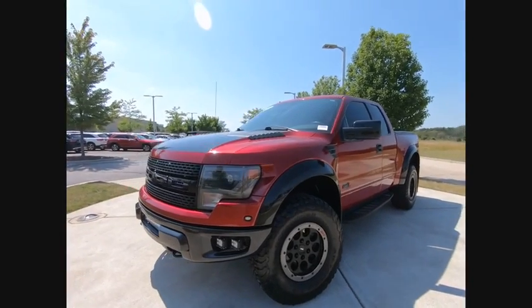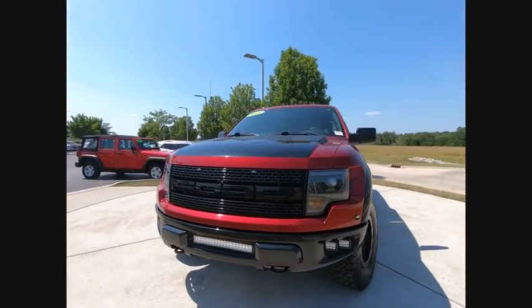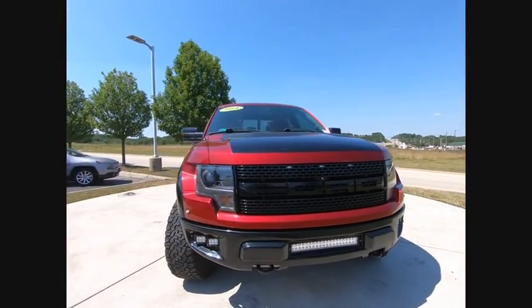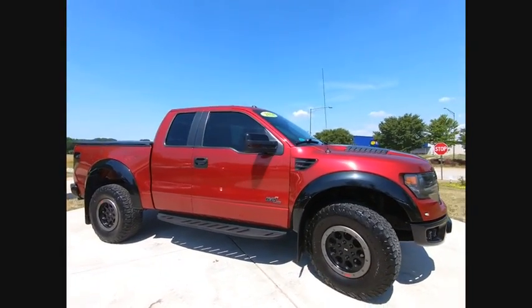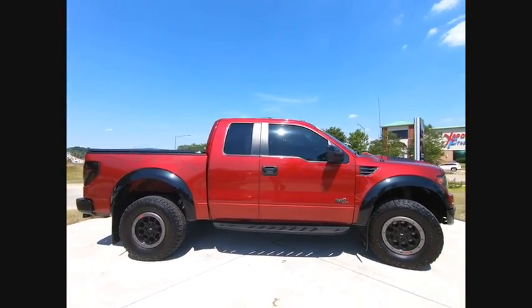Come test drive the 2014 F-150. A Ford F-150 knows how to handle any situation. It's built to follow orders, no whining, and is priced below $40,000.